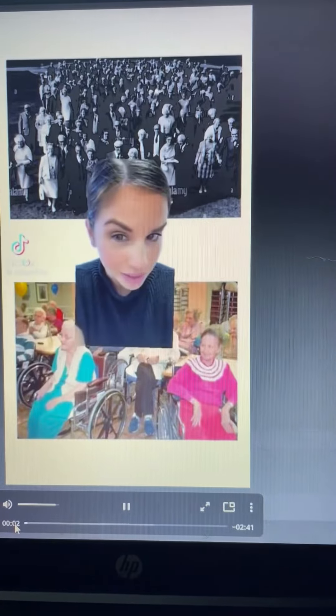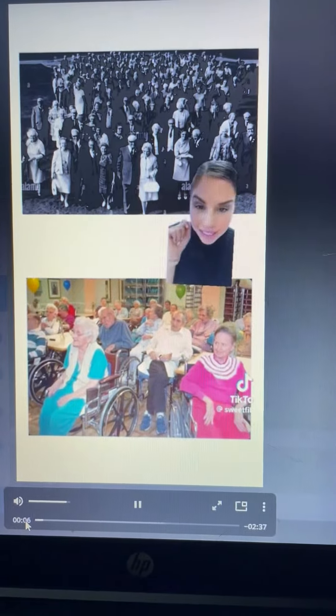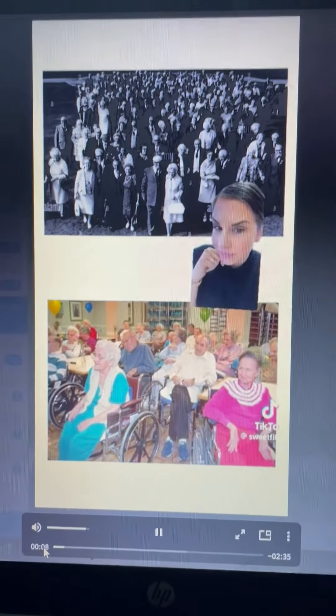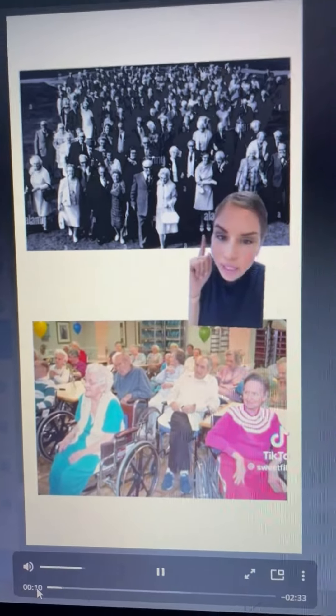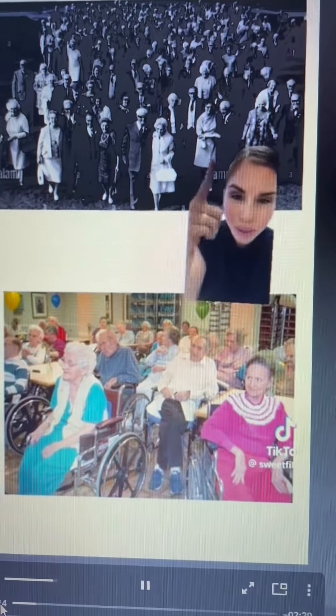A little game of spot the difference. What's one of the main differences you see between elderly in the 1960s versus elderly today? Not a soul here is using a cane, a walker, a wheelchair. They're even carrying their own purses and jackets.